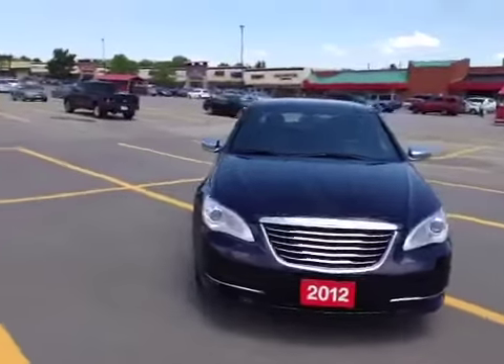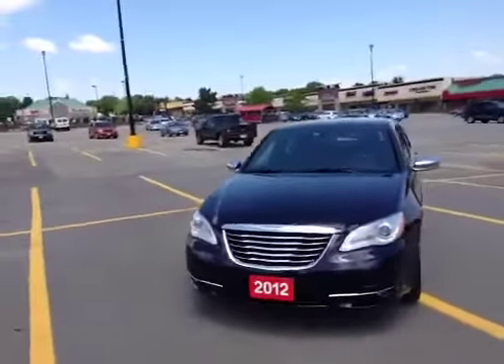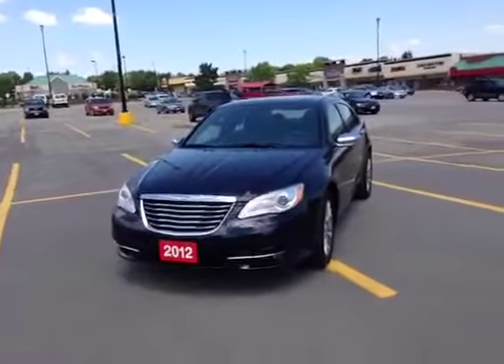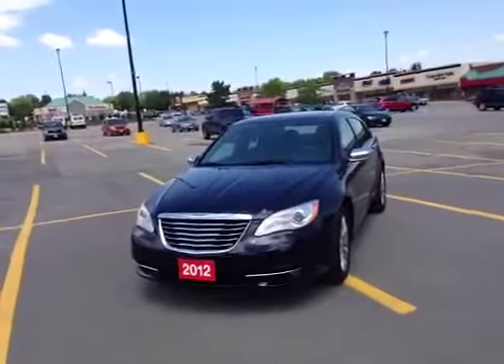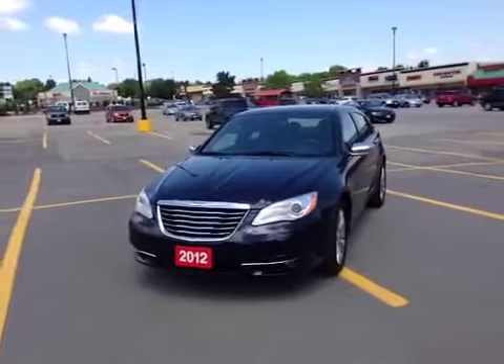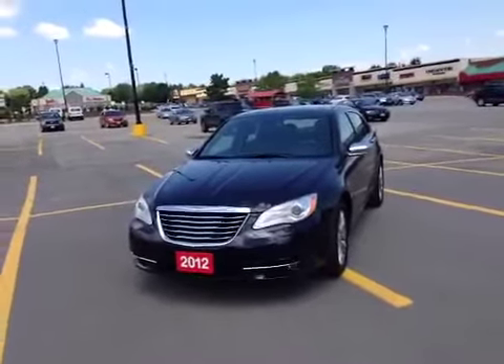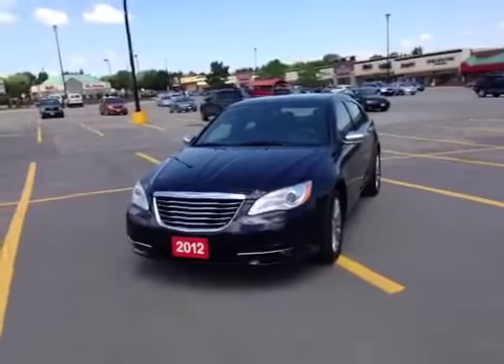Come into McIver Dodge Jeep today and look at this beautiful vehicle. We're located at 17615 Yonge Street in Newmarket, Ontario. You can call us at 1-800-803-8831, or visit us online at www.McIverDodgeJeep.com. Thanks, guys.